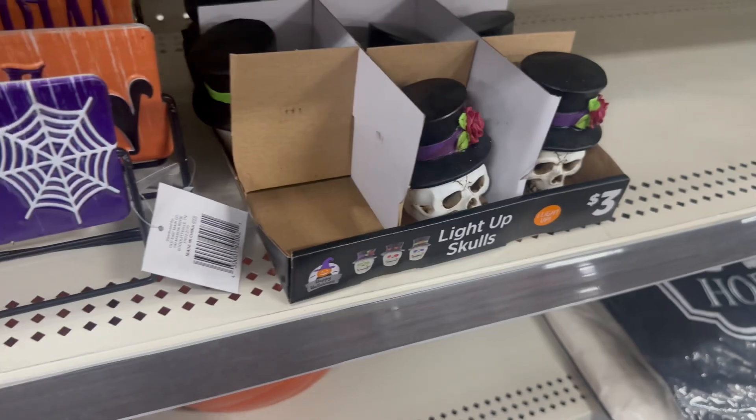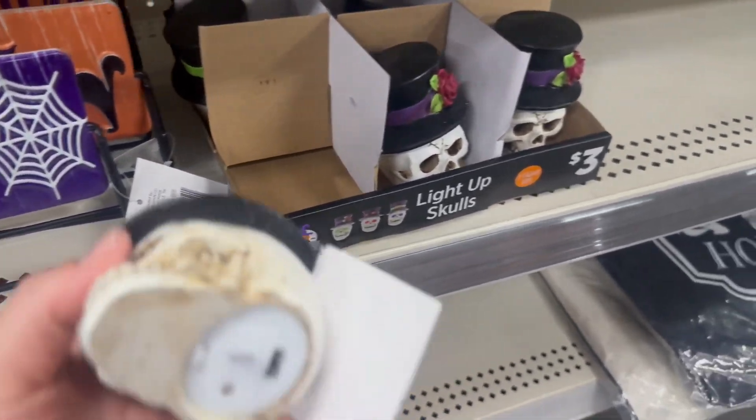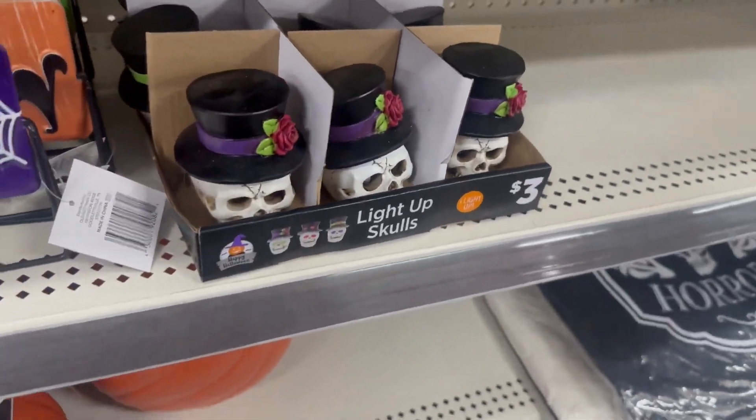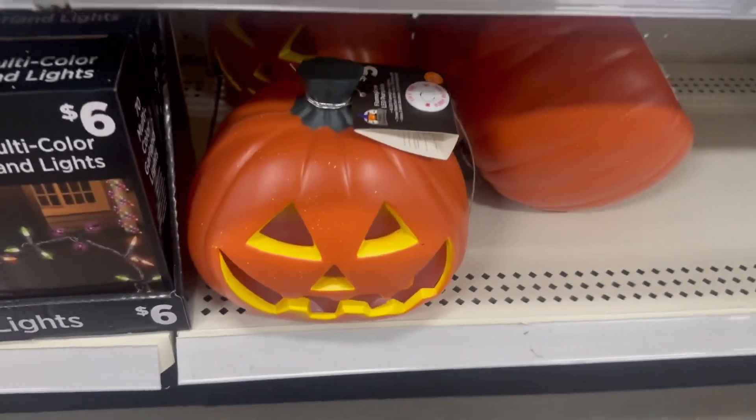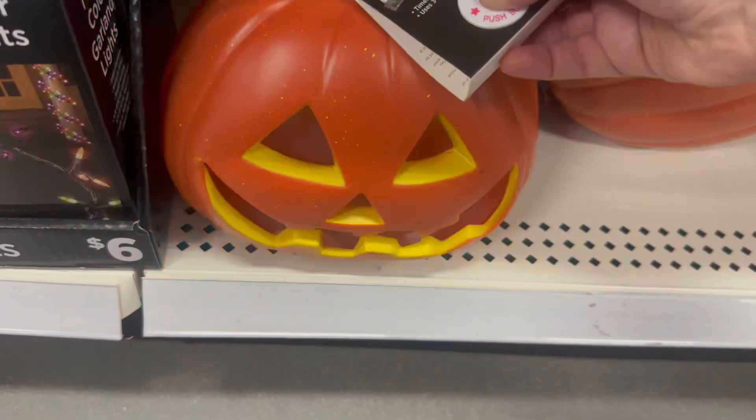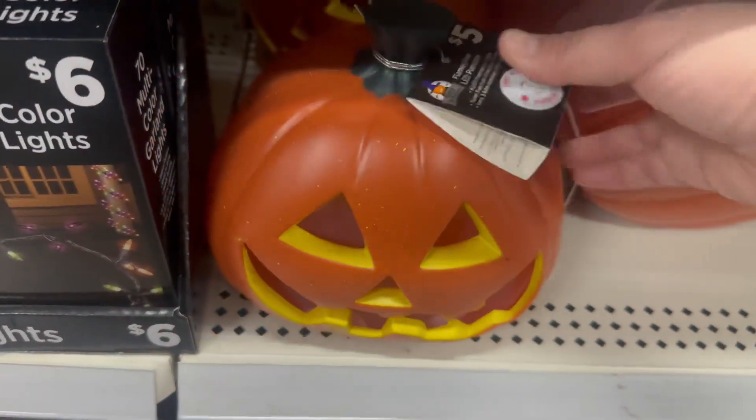They also have light-up skulls — it has a little pull tab I didn't want to remove for the next buyer. And there's a light-up pumpkin for five dollars — pretty cool!